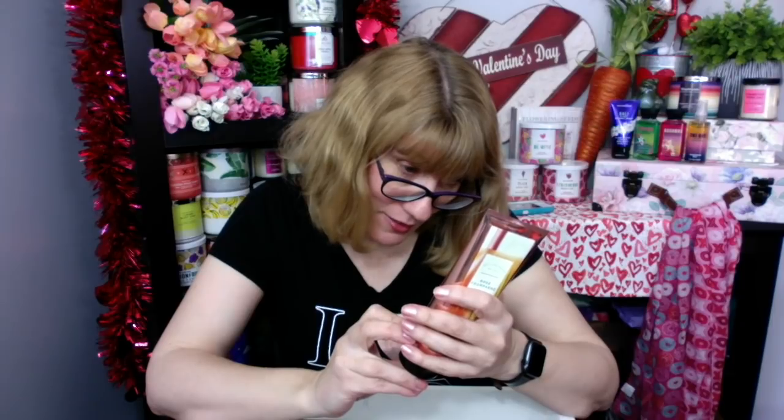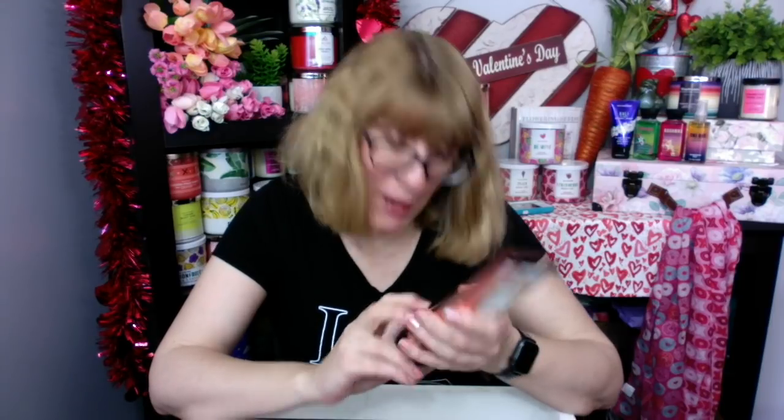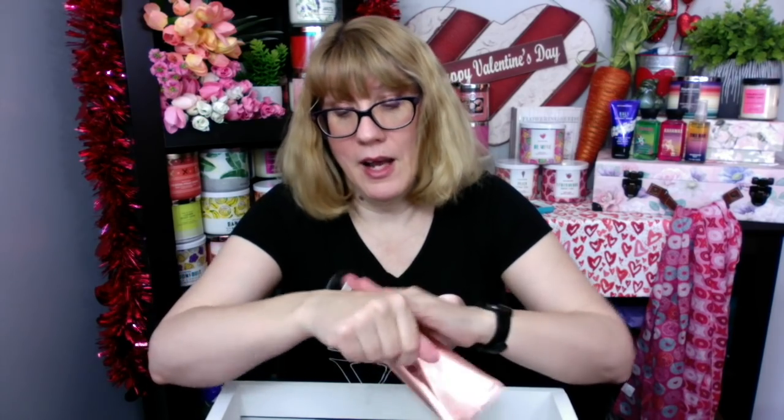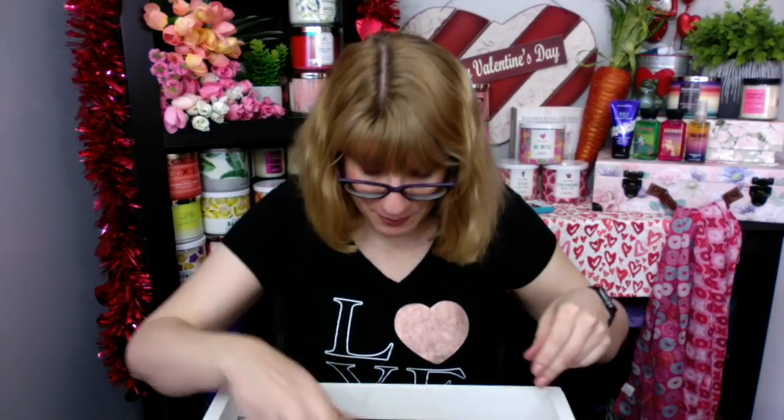Then they had one called Rose Champagne that is actually sparkling clementine, crisp bergamot, apple blossom, pink pepper, and blonde woods. This kind of reminds me of Champagne Toast a little bit, but it's called Rose Champagne. They brought all those rose scents out — I don't think this was one of them though. I like this packaging.